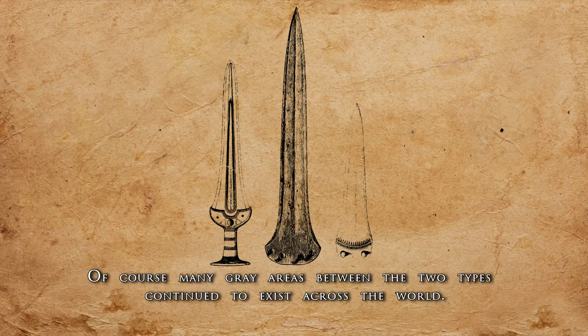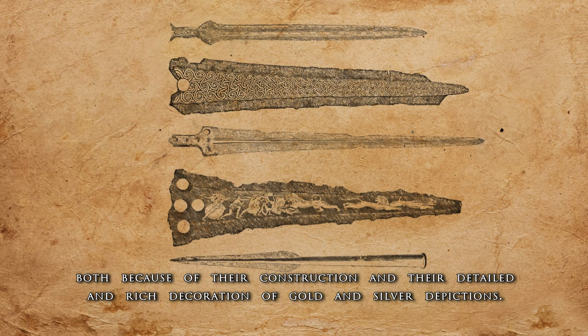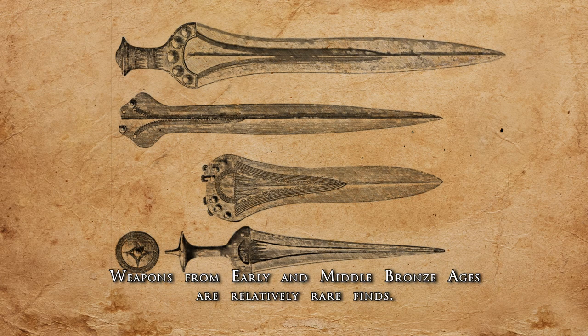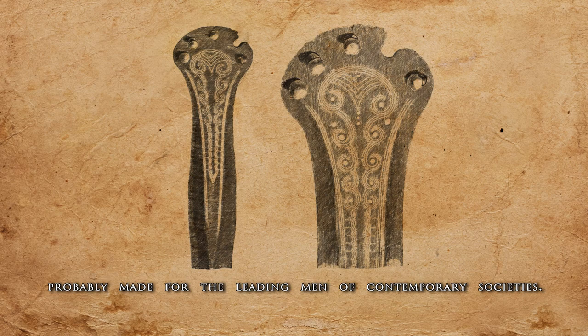Of course, many grey areas between the two types continue to exist across the world. The daggers and weapons of Mycenae were a prime example of master craftsmanship, both because of their construction and their detailed and rich decoration of gold and silver depictions. Meanwhile, the swords of Europe were already manufactured in the early European Bronze Age, around 2000 BC. Weapons from early and middle Bronze Ages are relatively rare finds — most are uniquely made daggers and swords with elaborate decorations of incised lines and geometric patterns, probably made for the leading men of contemporary societies.